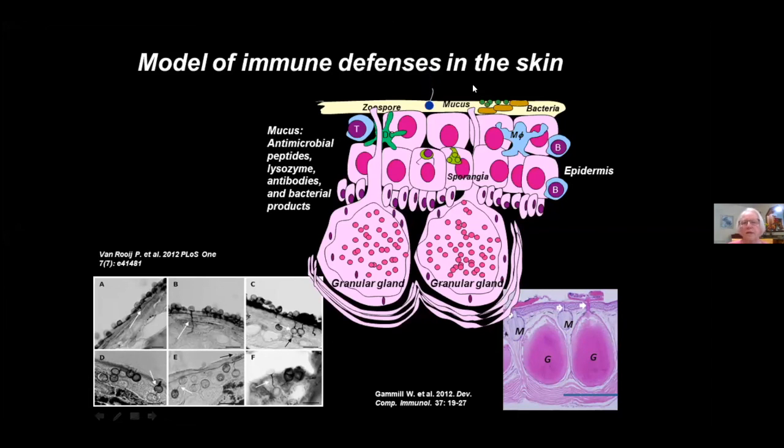Once the zoospore lands in the mucus, if it survives those chemical defenses, it forms a germ tube. This electron micrograph shows those germ tubes, which carry the contents of the zoospore into the intracellular compartment, where it changes the properties of the affected cells. The antigen-patrolling cells — dendritic cells and macrophages — should be able to recognize something foreign and begin to activate an immune response. We focus on the skin because, unlike other fungal pathogens that disseminate throughout the body, this one stays confined to the skin.